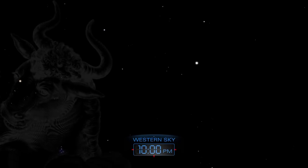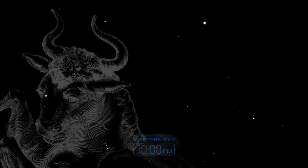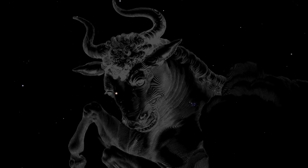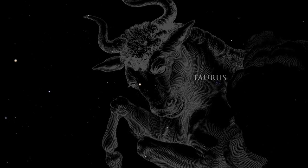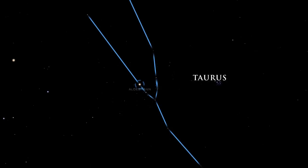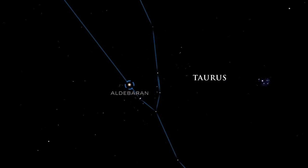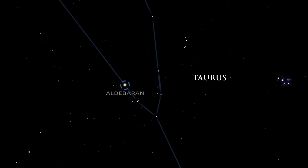Near Auriga is the large constellation Taurus, the bull. In Greek legend, this group of stars represented Zeus in the disguise of a white bull with golden horns. His eye is the orange Aldebaran, a red giant star nearing the end of its life.